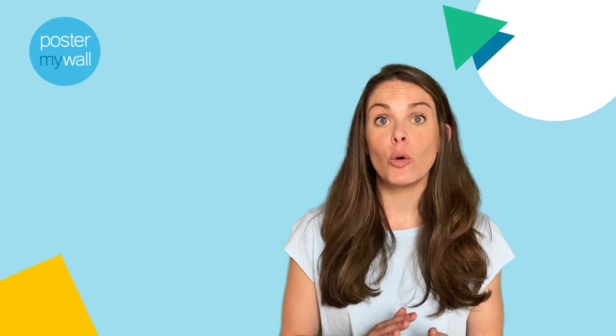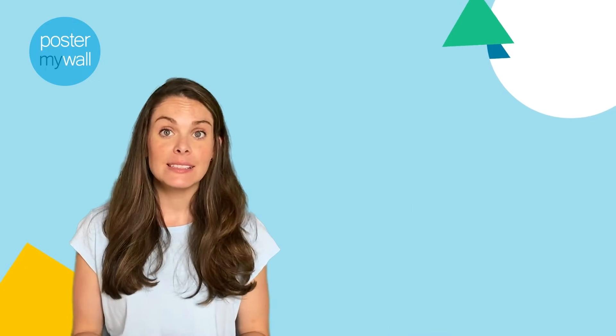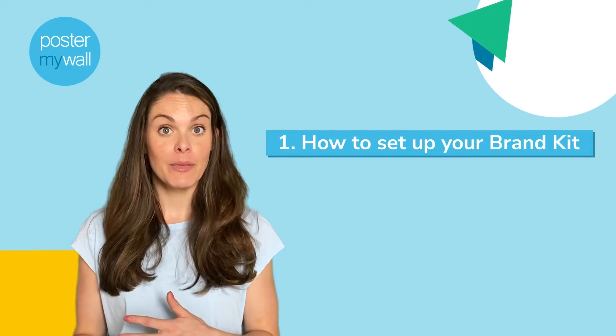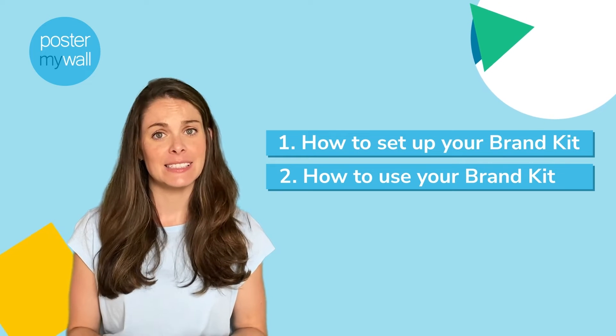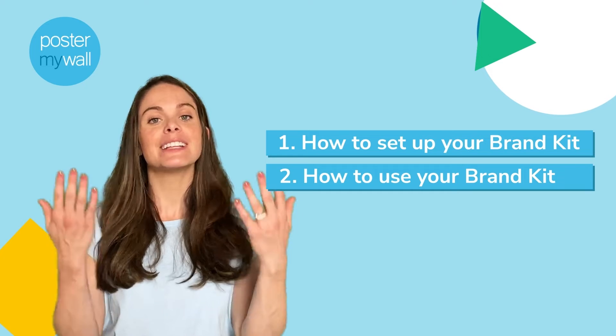Please note that Brand Kits are only available to Poster My Wall Premium Plus subscribers. We'll tackle today's demo in two parts. First, I'll show you how to set up a brand kit, and then I'll show you how to use your brand kit to make it super fast and easy to customize any template to reflect your brand. Let's get started.